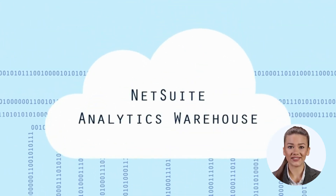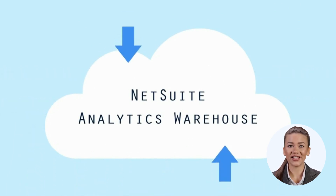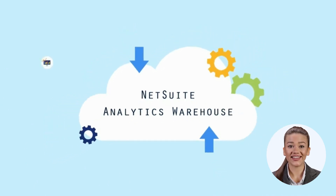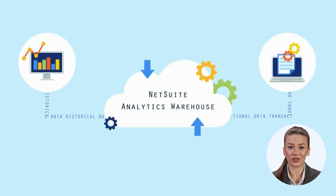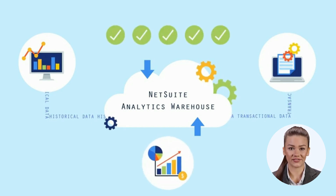NetSuite Analytics Warehouse gives you access to all your data, all in one place. It reduces the burden of migrating and managing data, and best of all, it provides self-service analytics and automated reporting that brings historical and transactional data together from multiple sources and services, helping you make better decisions faster and more cost-effectively.